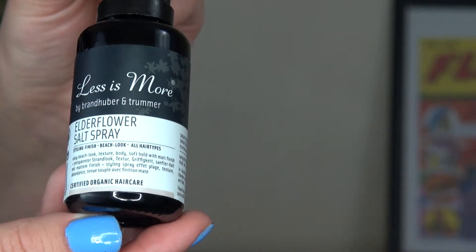My last item from Content Beauty is this Elderflower Salt Spray from Less Is More. I've been following them on Instagram for a while and they really intrigued me with their products — they do many natural hair products and it all looks really great. They're an Austrian brand, which is quite unusual, especially for organic products. They've got 100% natural ingredients and this one has about 41% organic. I love my textured beach-looking hair, so this salt spray is amazing — you can put it on dry or damp hair.